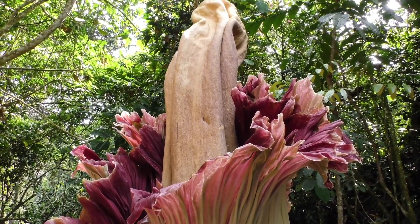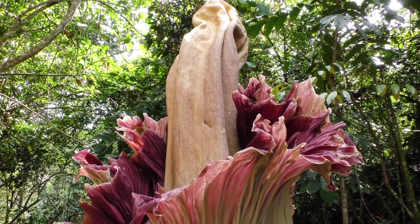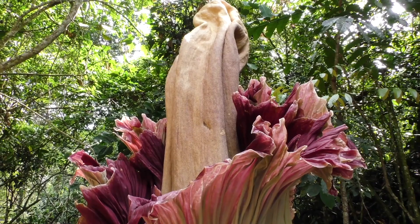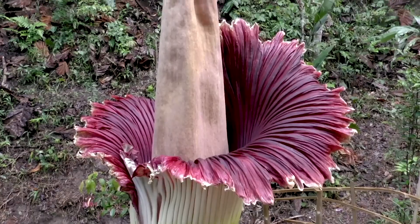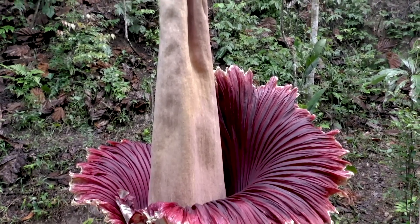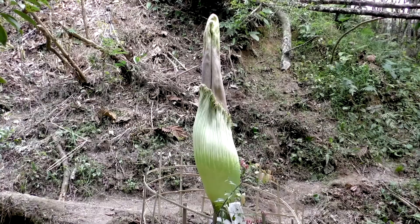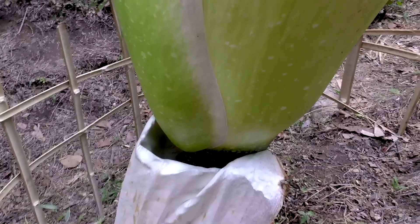Instead, these giant smelly blooms produce flowers that stand up to 3 metres tall or more. They act exactly like chimneys to dissipate their stench and attract carrionflies and other insects. The giant flowers of the Titan Arum also only last a few days, then they wither and die.